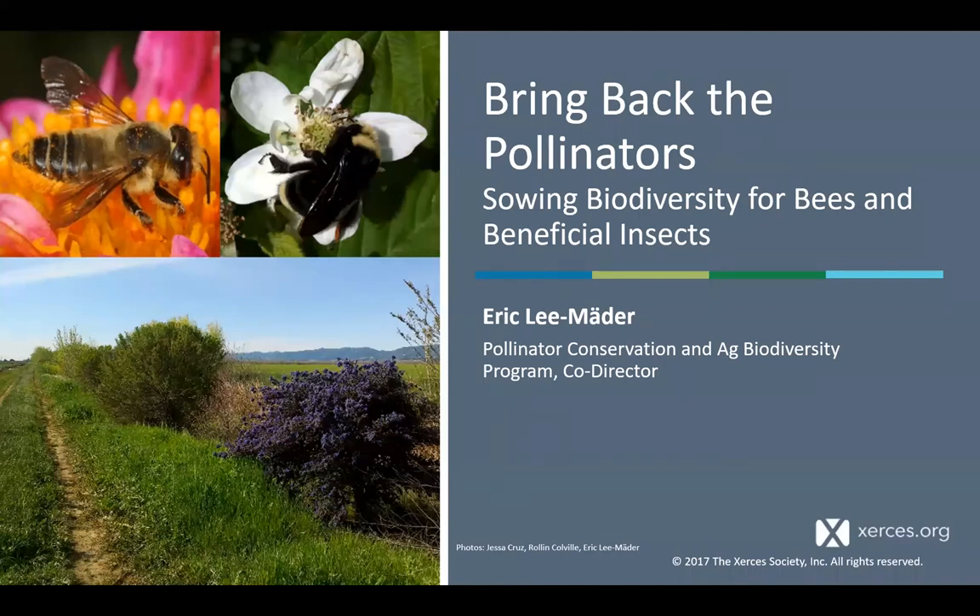Thank you again for joining us. My name is Liz. I work with the Xerces Society, and we're presenting this course today in partnership with the Kitsap and Jefferson Conservation Districts up in Washington. We have Sharon Yeh and Diane Fish with us, and our presenter today is my co-worker Eric Lee Motter. He's the Pollinator Conservation and Ag Biodiversity Program co-director at Xerces. I'll send it on over to Diane.